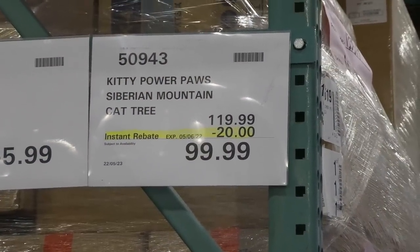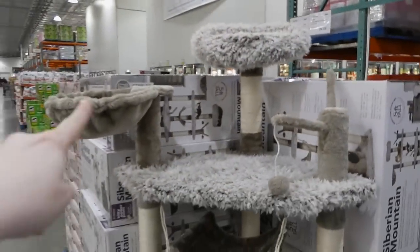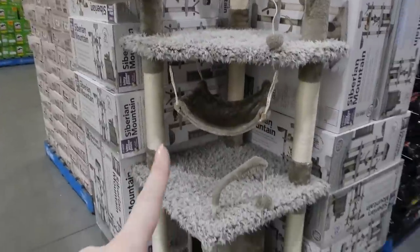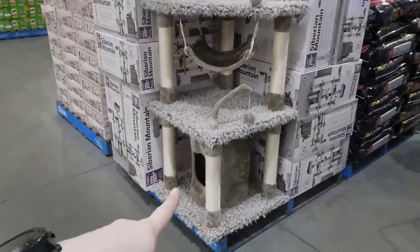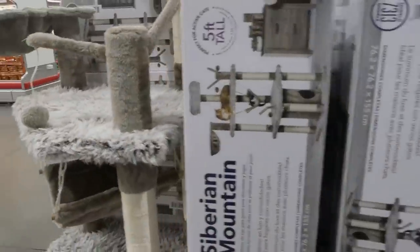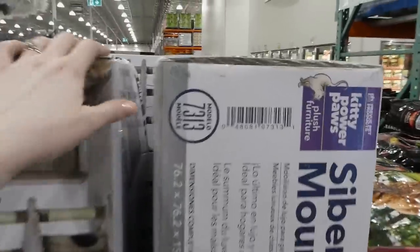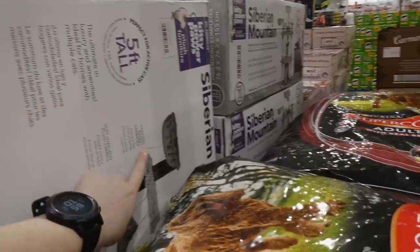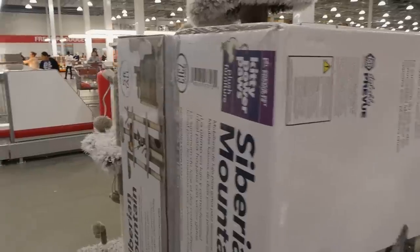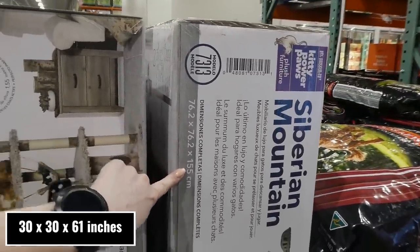The Kitty Power Paws Siberian Mountain Cat Tree is $20 off, down to $100. It's fluffy and furry with a little nest, landing pad, hammock, toy, lots of scratching posts, another layer, and a little hideaway. It measures 76.2 by 76.2 by 155 centimeters high, with a hanging basket, hammock, and soft shag plush fabrics.